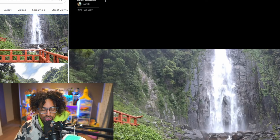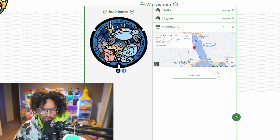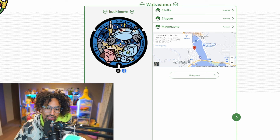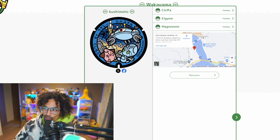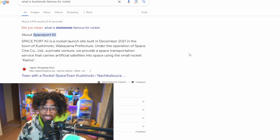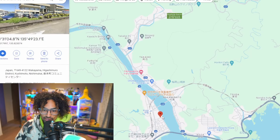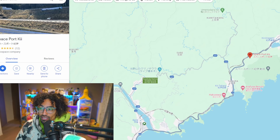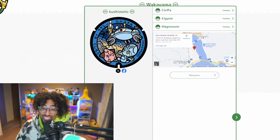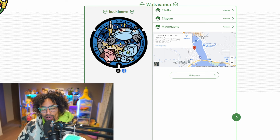The next lid is in Kushimoto. It has what looks like a rocket ship in the background, Cleffa in the front, and Elgyem — very psychic-related. There's a night sky, Magnezone up top, and Deoxys hidden in there too — psychic and magnetic themes. I looked it up and Kushimoto actually has a spaceport — a rocket launch site built in December 2021. The lid is located by the waterway and the spaceport is further away, but the lid is definitely showcasing that rocket ships and space are famous in the area. Maybe Cleffa is there because of the Moon Stone and moon connection.